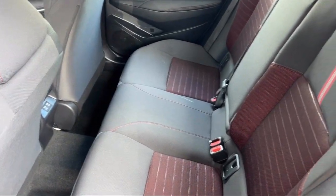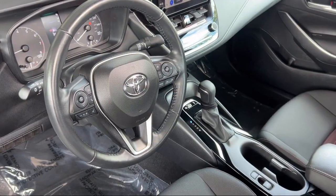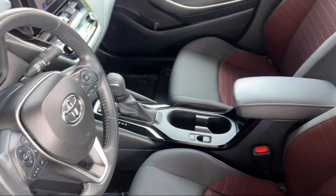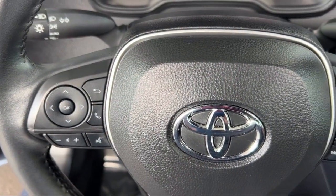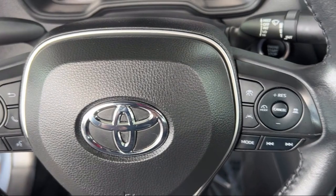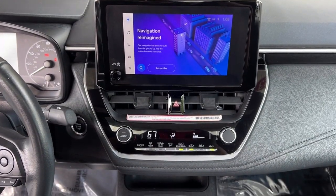Buying from Calavan Kia isn't just a transaction, it's acquiring a well-cared-for automotive gem. As your friendly neighbors, we look forward to welcoming you, your friends, and your family for a hassle-free, enjoyable car shopping experience every visit.